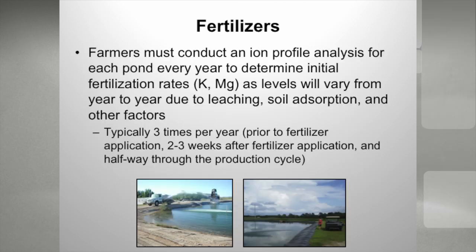I've been talking about potassium and magnesium — here's how we add them to the ponds. We conduct an ion profile analysis for each pond. Every pond on the farm, the farmer gives us samples, and we run them to determine how much of these fertilizers we need to add. Typically we do this three times per year: prior to fertilizer application, immediately after to make sure we put enough, and then usually once during the production cycle.